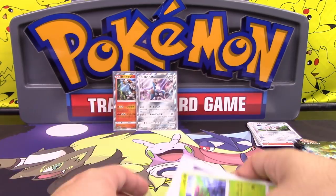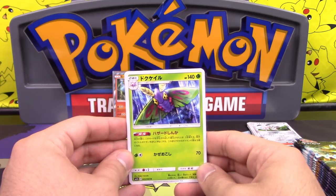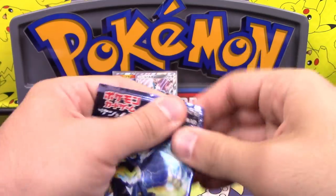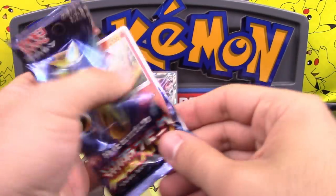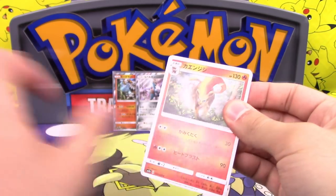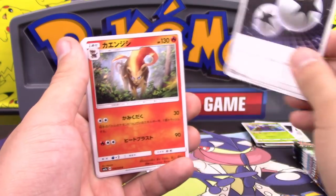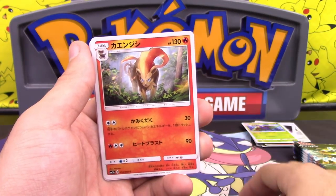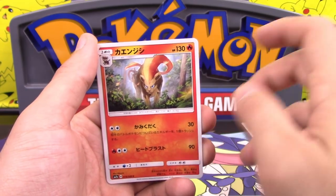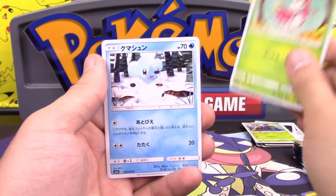Dustox — when you evolve into that, your opponent's Pokemon is paralyzed and poisoned, and the poison does 30 damage in between turns. I definitely would not want to face that. The bad part is you still have to play Wurmple and Cascoon, and it's a stage two. Is that a female Pyroar? It is! I think this is the first female Pyroar card we've ever gotten.